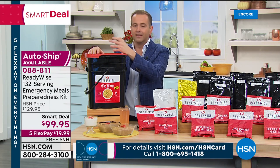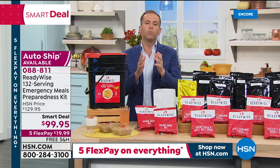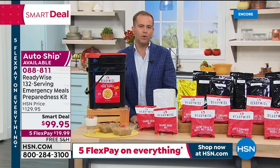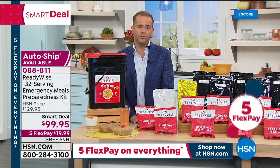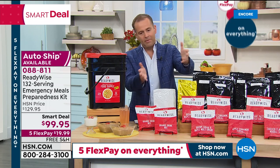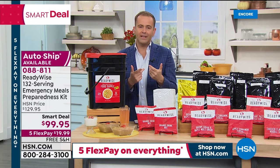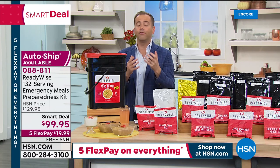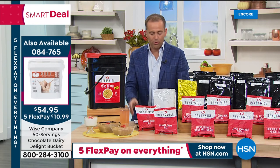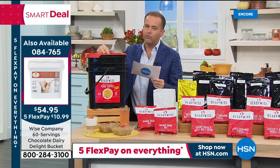Inside that container and tub you get all of this food with all these flavors — for absolutely everybody in the family — food that will stay good for up to 25 years, sealed professionally. The reason ReadyWise gains so much attention is because they created food that actually tastes good.